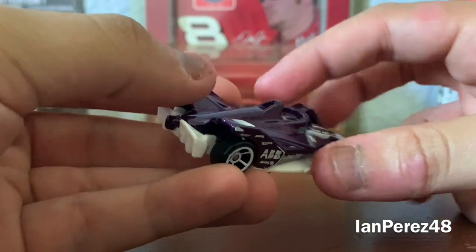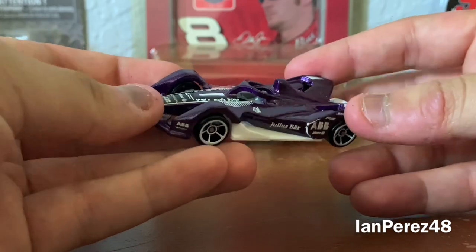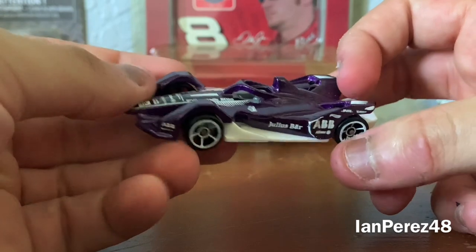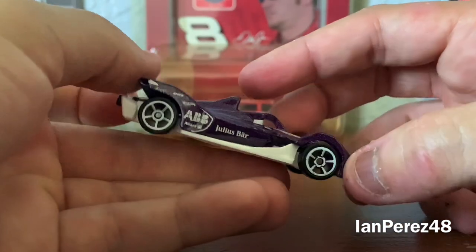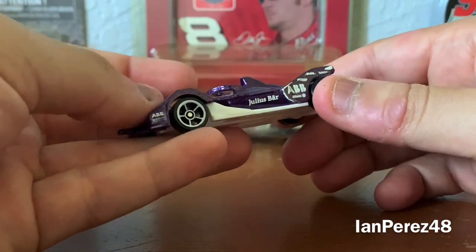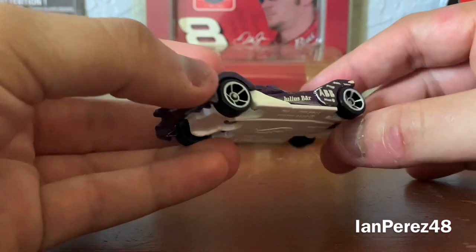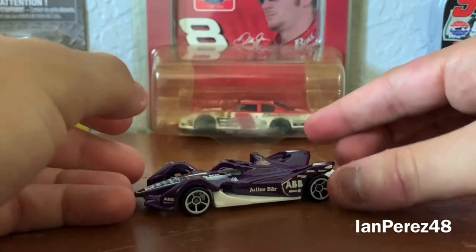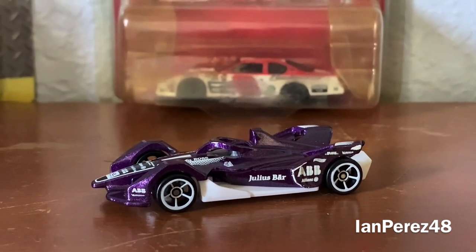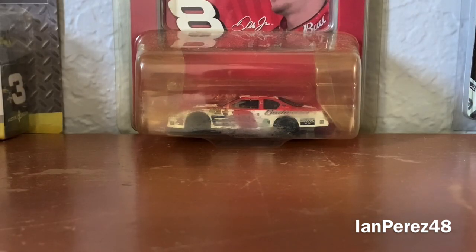My favorite part about the Gen 2 Formula E cars is the onboard roof cam. I've always been obsessed with the roof cams of open-wheel racing. The car itself is pretty cool — I love the touch of the halo, very awesome as well. If only I had the blue version of the Formula E car too. This is the Formula E Gen 2 car, the purple version.